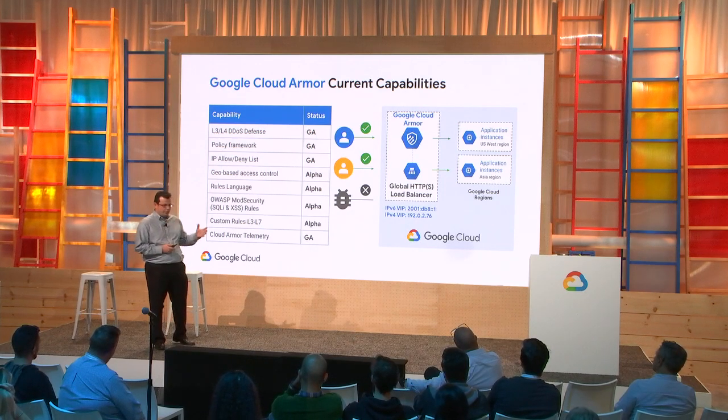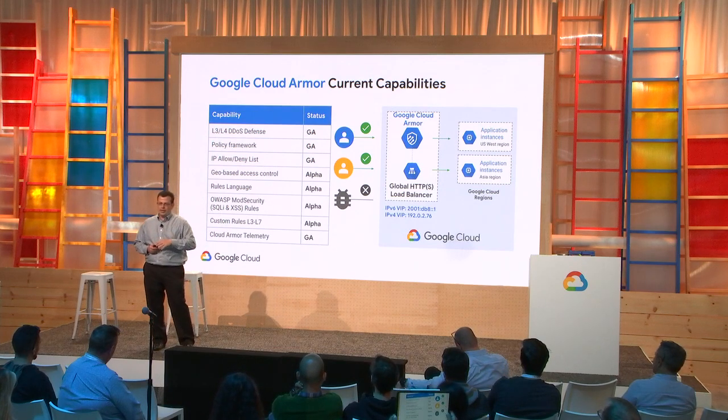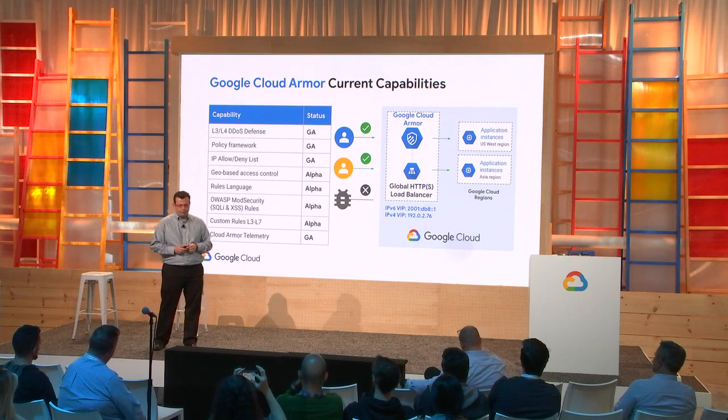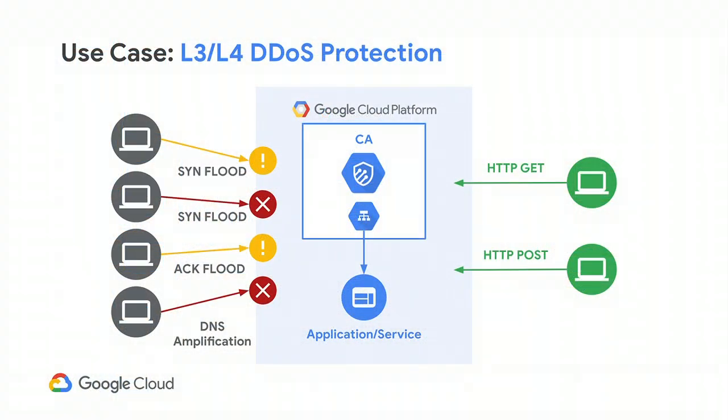In addition to pre-baked rules, customers can use our rules language to select on any layer 3 through layer 7 attribute of traffic to filter based on business needs. DDoS protection is first and foremost — you get it as soon as you deploy behind the HTTP load balancer with Cloud Armor. We filter out and scrub bad layer 3/layer 4 traffic so that only good HTTP or TCP requests get to you. Here's an example of our real-time monitoring dashboard, providing granular visibility into incoming traffic, percentages, and actual numbers of what's allowed and what's blocked.